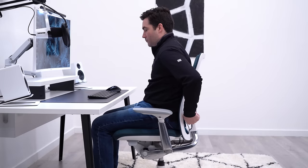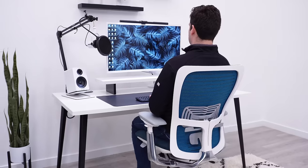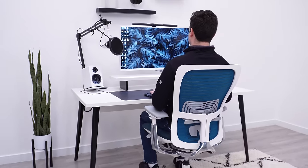The recline is much better on the Zody, in my opinion, and is the main reason why I would go with the Zody over the Amia. The Amia has more of a static recline, whereas the Zody has more of a rocking motion, which I find to be much better for relaxing and hanging out. It is one of my favorite things about the Zody.